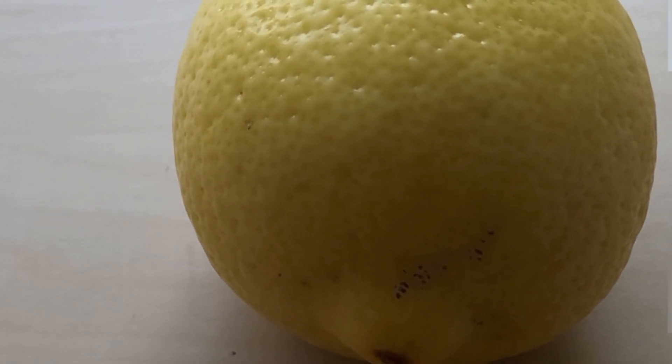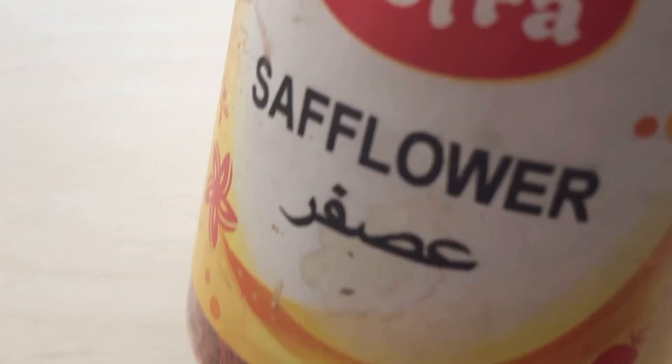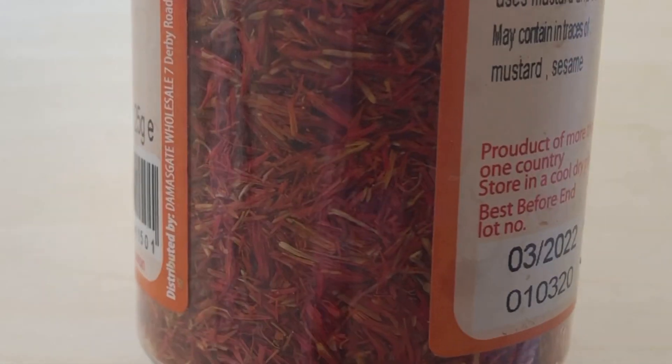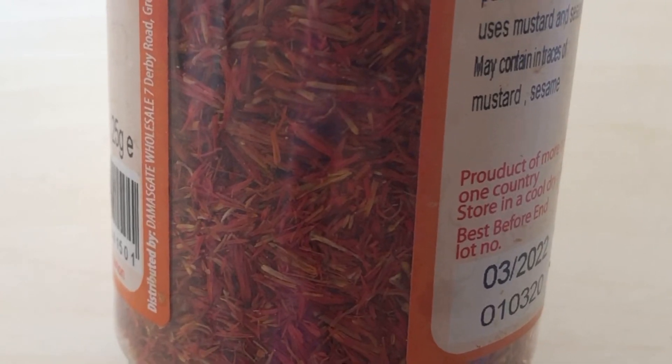I have got saffron flower here. Saffron flower gives a natural color to your lips. I'm going to add a few of these flowers to give a natural color to your lips.